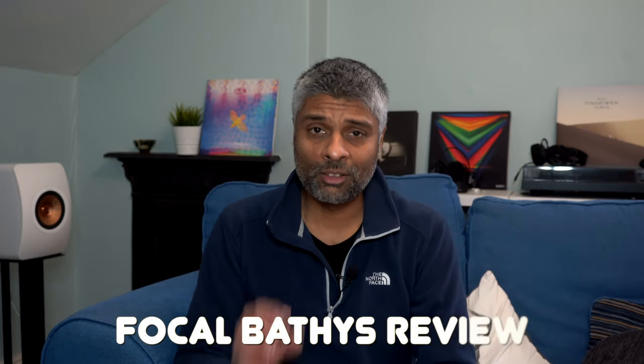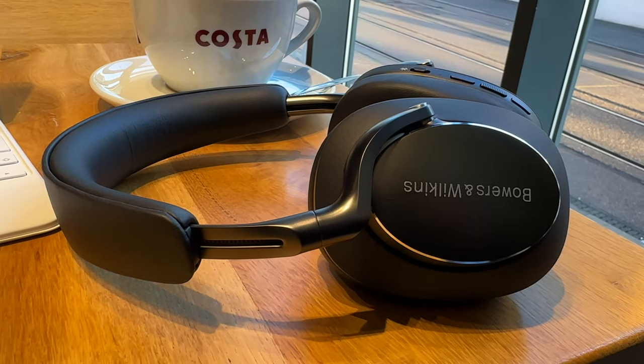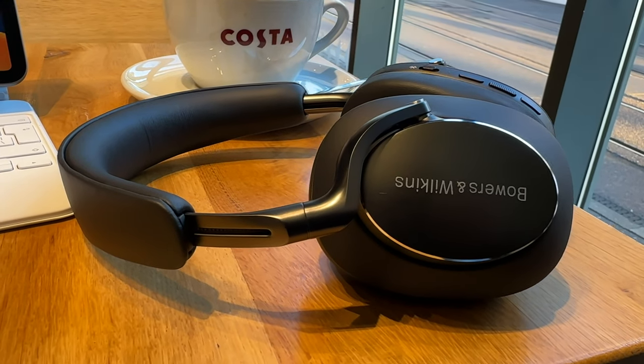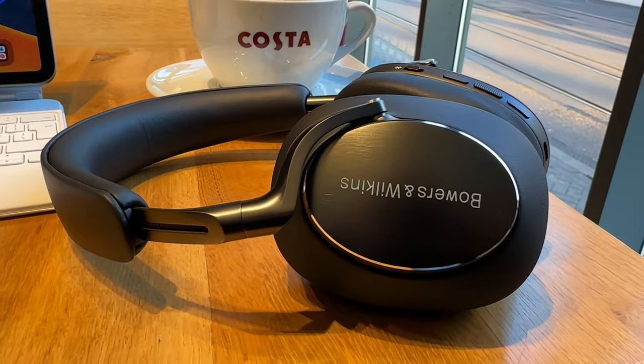I can't quite believe that we're almost at the end of 2022, and I think it's certainly been the year of high-end, ultra-premium, active noise-cancelling Bluetooth headphones. We've recently looked at the Bowers & Wilkins PX8, which are £599 here in the UK. I really liked those — go and check the video out if you haven't seen it already. We also had the even more expensive £1,000 Mark Levinson number 5909.